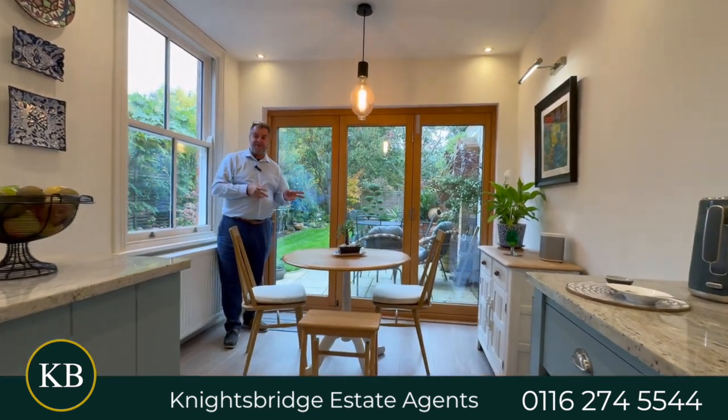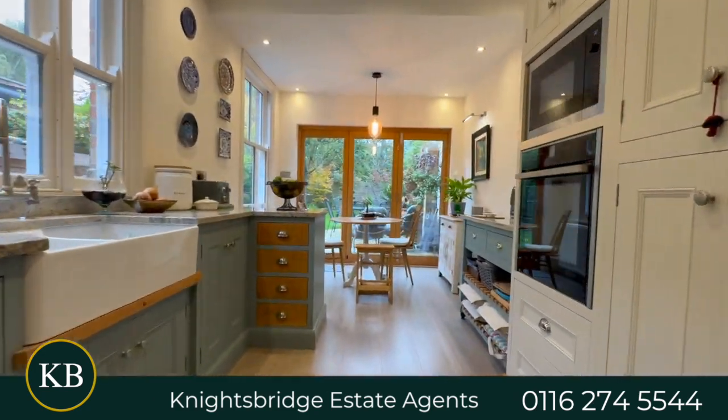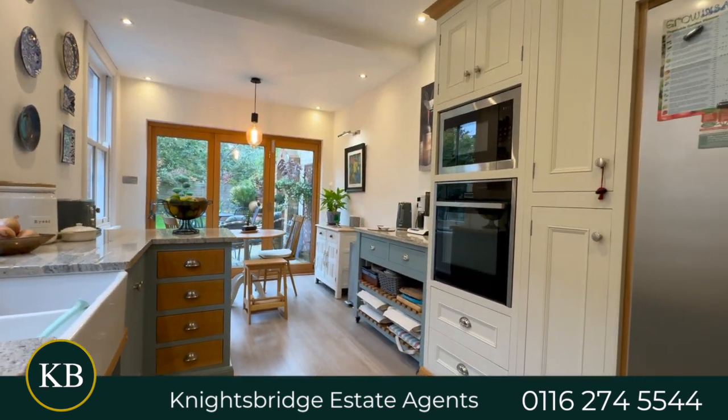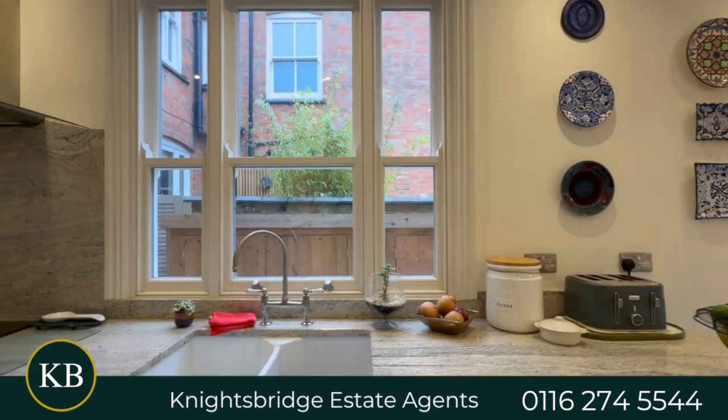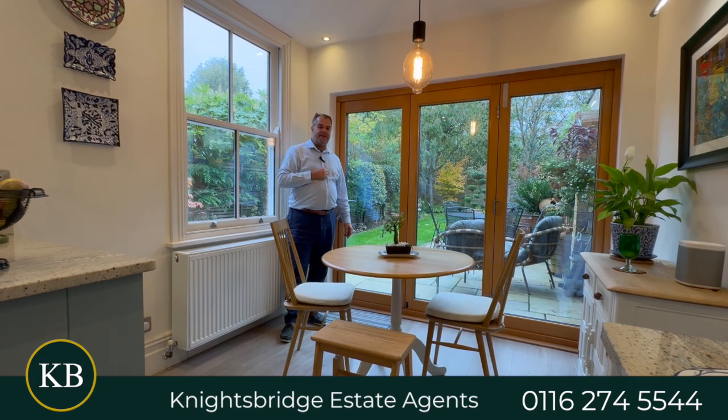Just before we go upstairs, I wanted to show you this lovely extended fitted dining kitchen that boasts solid marble counter work surfaces and built-in appliances, together with these lovely views and access to the rear garden.